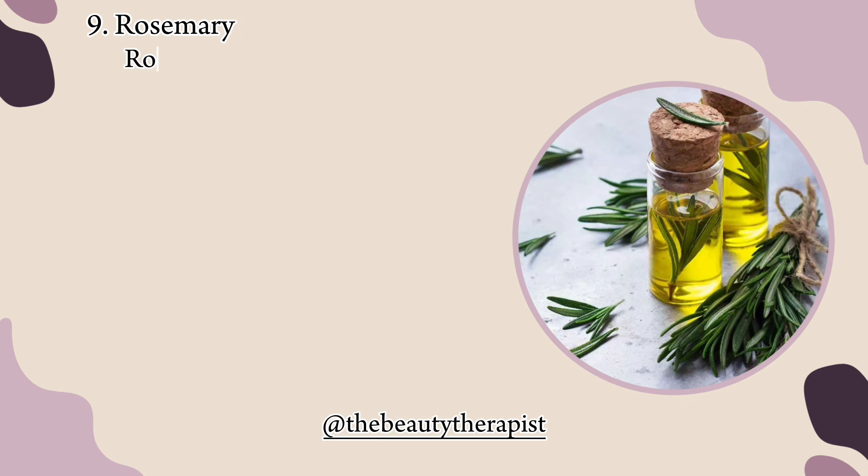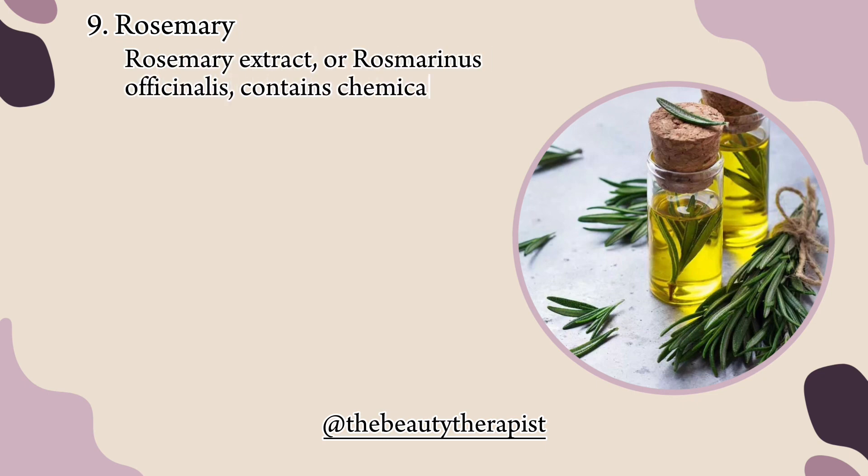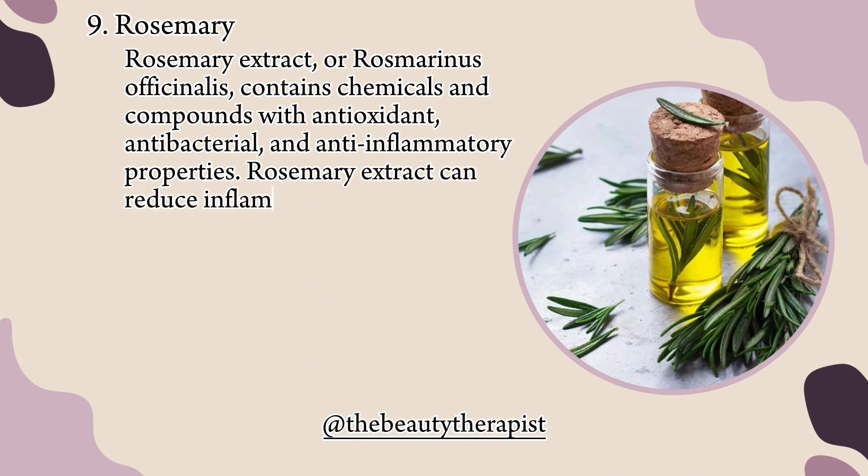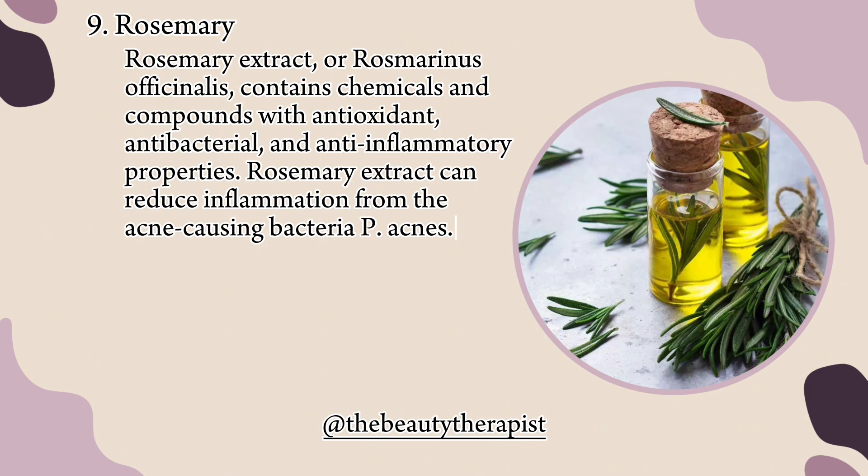9. Rosemary. Rosemary extract, or rosmarinus officinalis, contains chemicals and compounds with antioxidant, antibacterial, and anti-inflammatory properties. Rosemary extract can reduce inflammation from the acne-causing bacteria P. acnes.